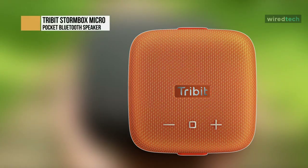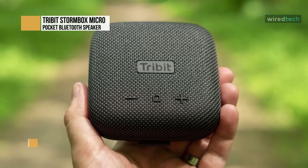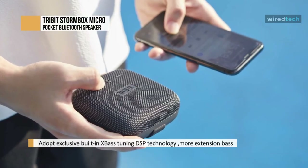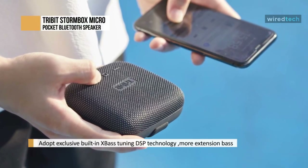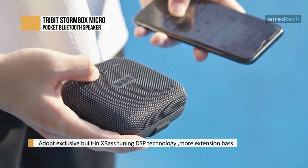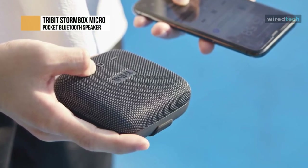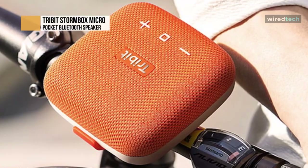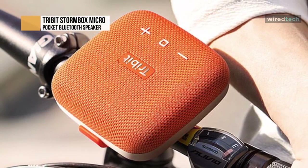Tribit Stormbox Micro. The Stormbox Micro Bluetooth speaker packs the perfect punch of rugged, indestructible reliability with a remarkably bold sound for its size. Able to fit in the palm of your hand, this powerful Bluetooth speaker produces loud and clear sound with deep bass. For ultimate portability, you can strap it onto a backpack, cooler, belt loop, tree branch, or even onto the handlebars of your bicycle.